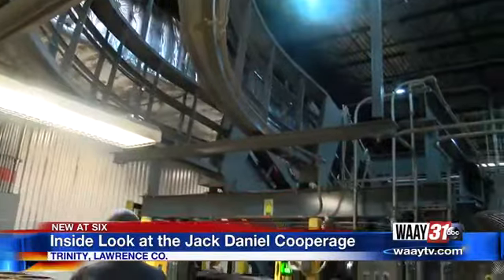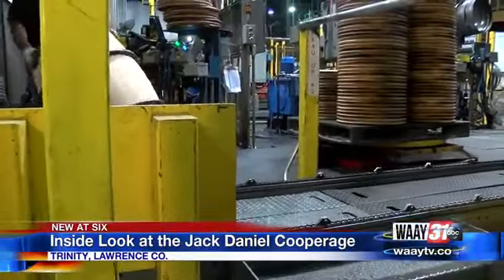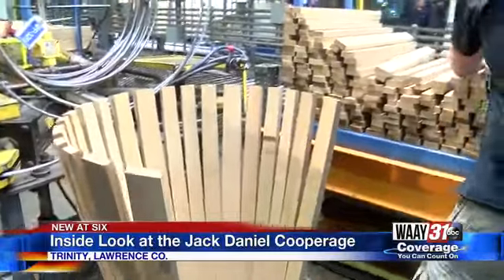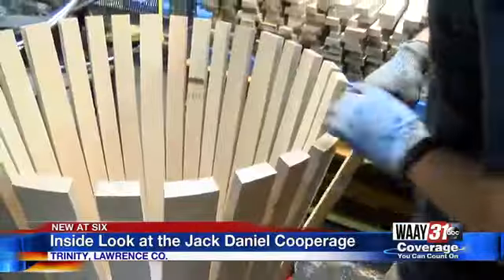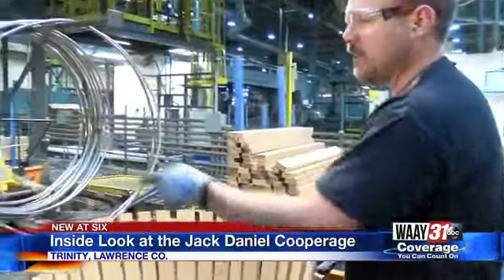Much of the barrel-making process is automated, but raising the barrel is too critical to be left to a machine — it's still a skilled, hands-on process. Taylor Howard's been with the company for three years. He sets the 32 staves in place, and the critical 33rd locks them in place.